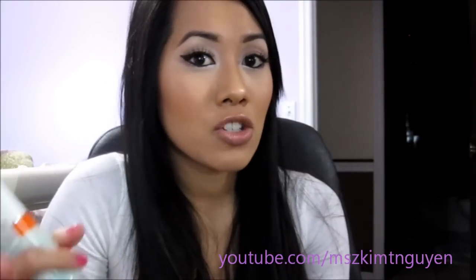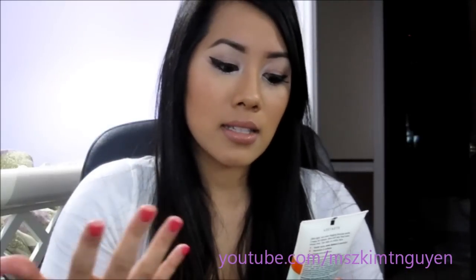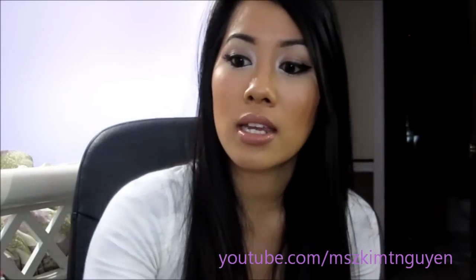It's a gel formula. I like it because it doesn't sting like other acne treatments, and it helps prevent acne from coming back. It contains salicylic acid. That's basically everything I use for my nighttime routine.